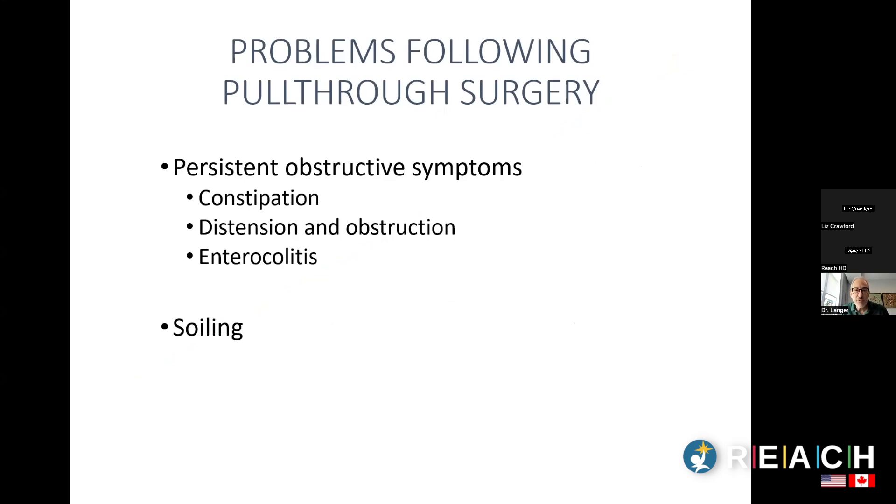There are really two types of problems kids can have after their pull-through. The first is persistent obstructive symptoms — kids with Hirschsprung's initially have obstruction because the bowel at the bottom without nerve cells doesn't push stool down. Some kids continue to have these obstructive symptoms after their pull-through: ongoing constipation, ongoing distension, and blockages.